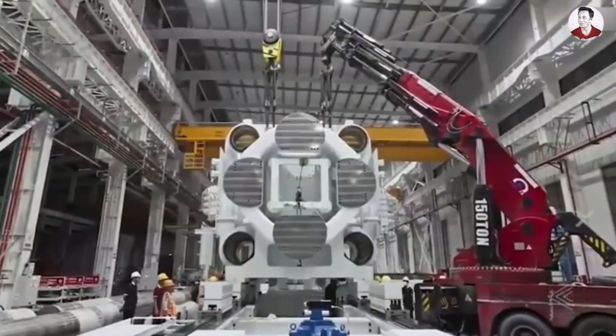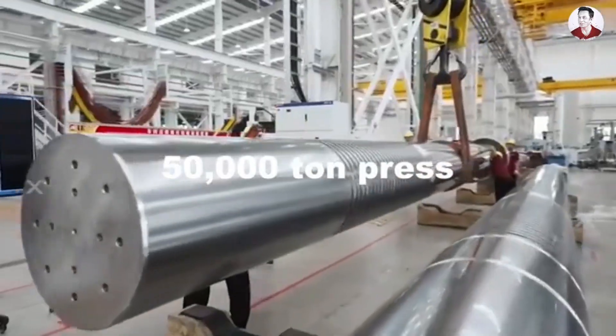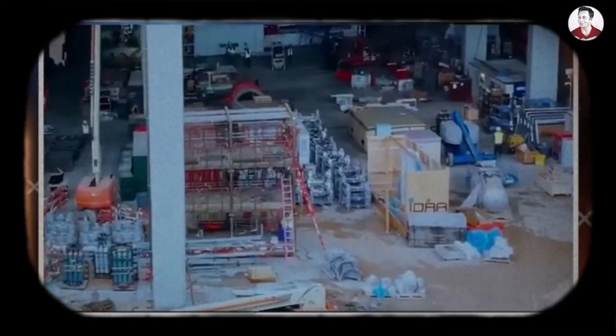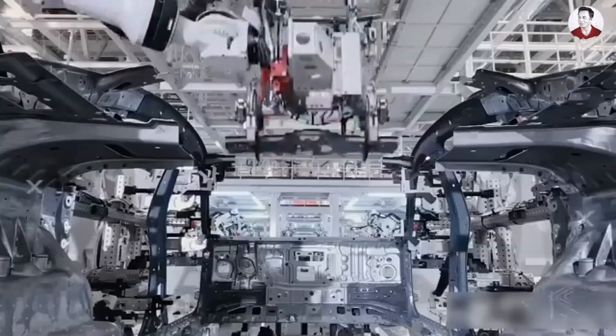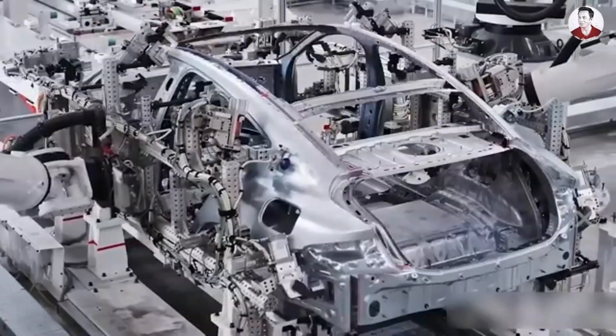Right there in September 2025 at Giga Texas, a 50,000-ton press is roaring and transformers the size of buildings are rolling through factory gates. While the automotive world debates whether affordable EVs can ever match premium quality, Elon Musk just demolished that entire argument with a single production line.